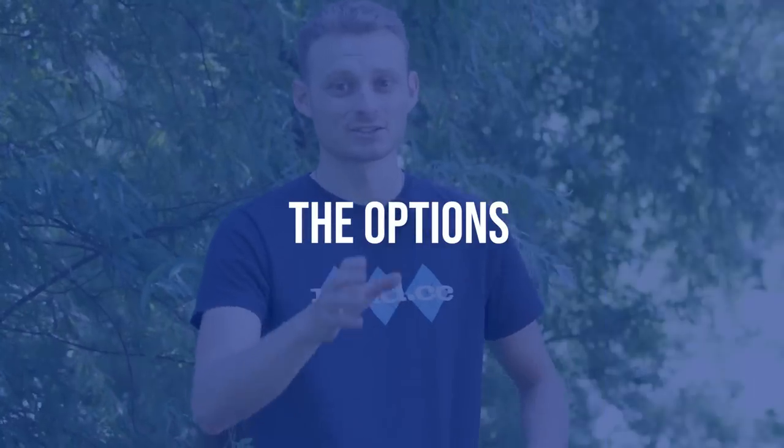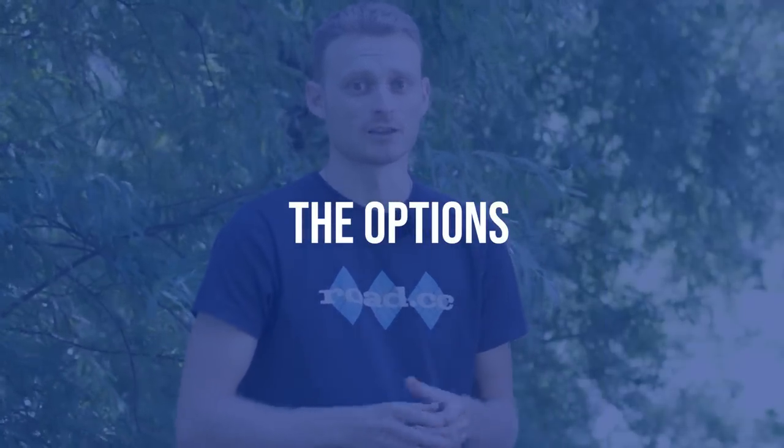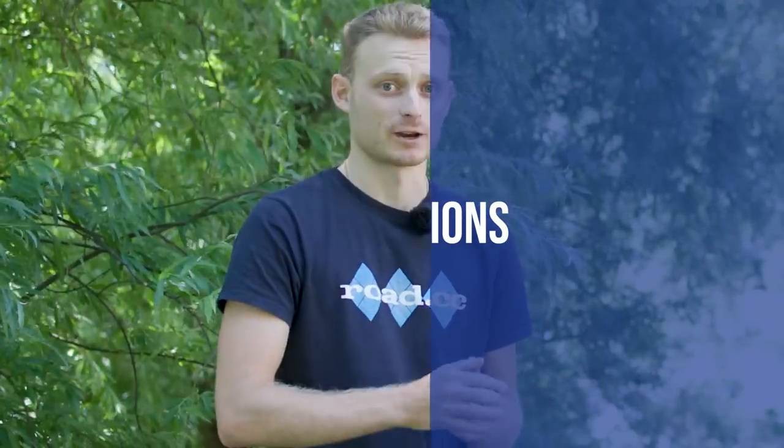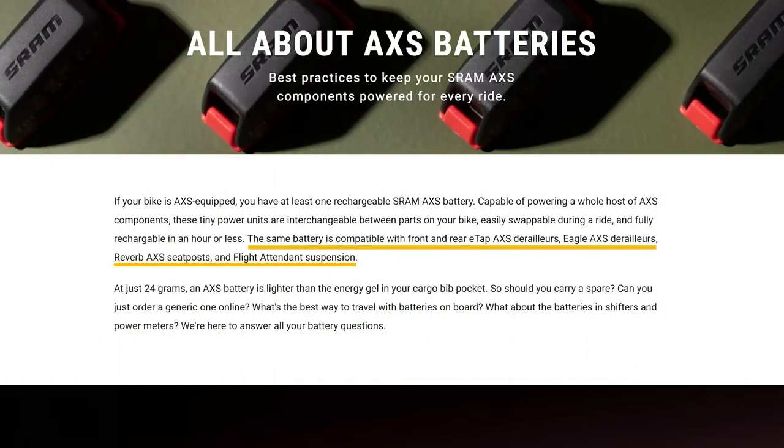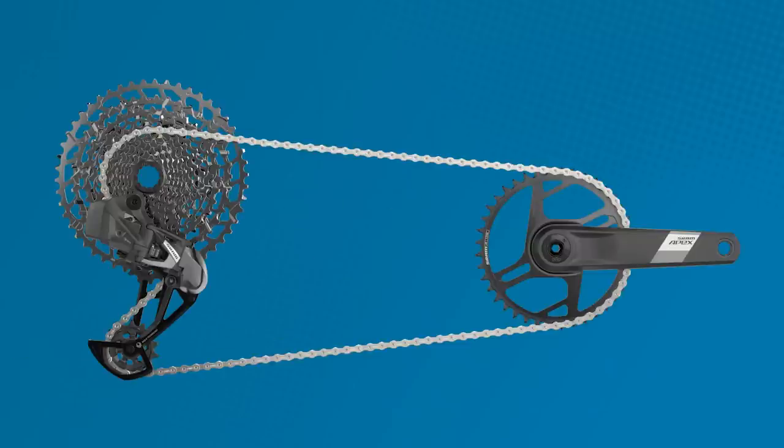One thing I particularly like about SRAM — other than not having to route wires through the frame — is that it's all cross-compatible, so I can swap batteries between my mountain bike and road bike, or between front and rear mech. The new Apex range can be used in two configurations: either Eagle or Explorer.